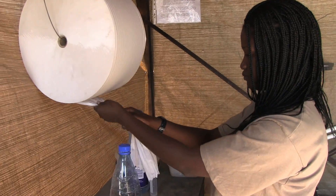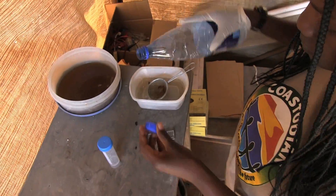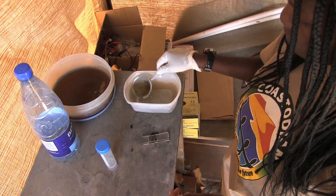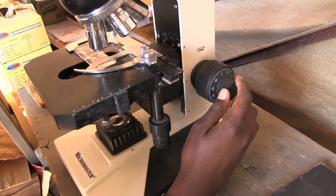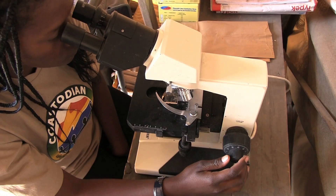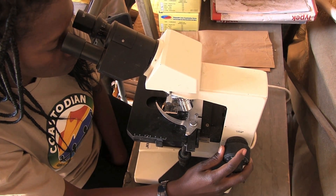This is where we process all the dung that we get from the field. From elephant dung, we get information on hormones, DNA, and nutrition. Since we have a very basic lab here, we use this microscope — powered by solar through this inverter — to determine the parasite egg counts.